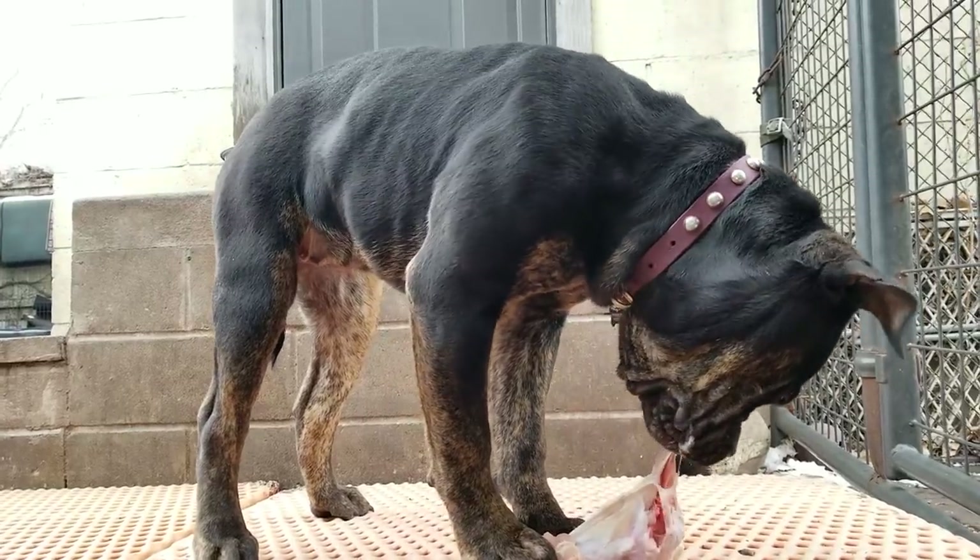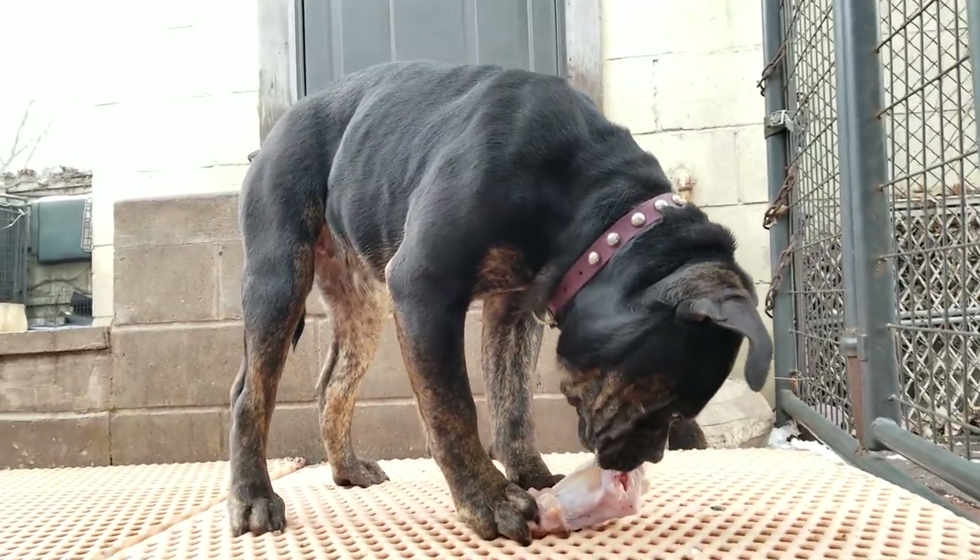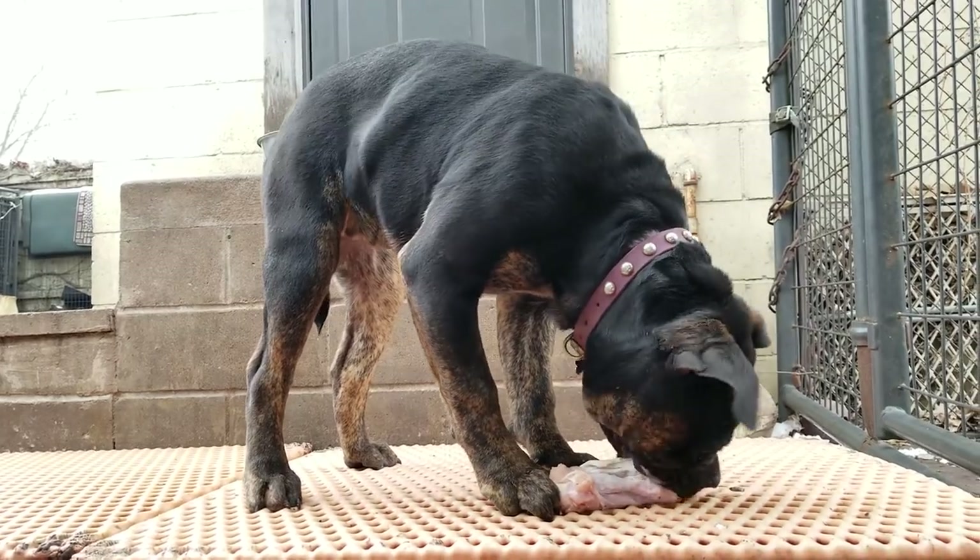Look at that beautiful muscle tone and structure. That's the body of a functional athlete.